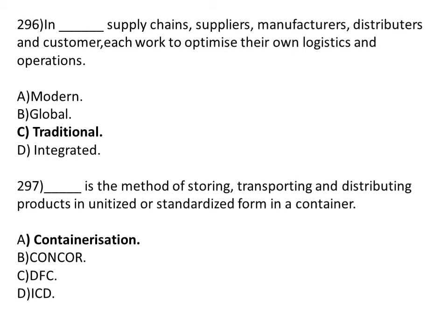In a dash supply chain, supplier, manufacturer, distributor, and customer each work to optimize their own logistics and operations. Option A: modern. Option B: global. Option C: traditional. Option D: integrated. The correct answer is Option C, traditional.